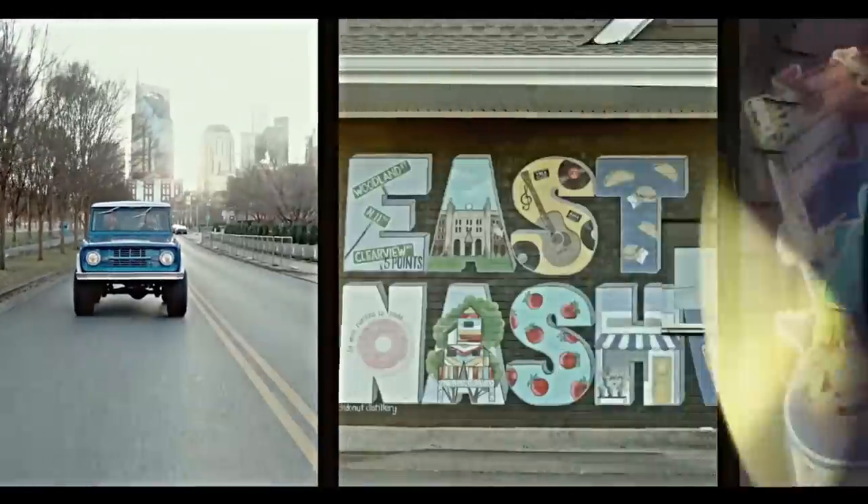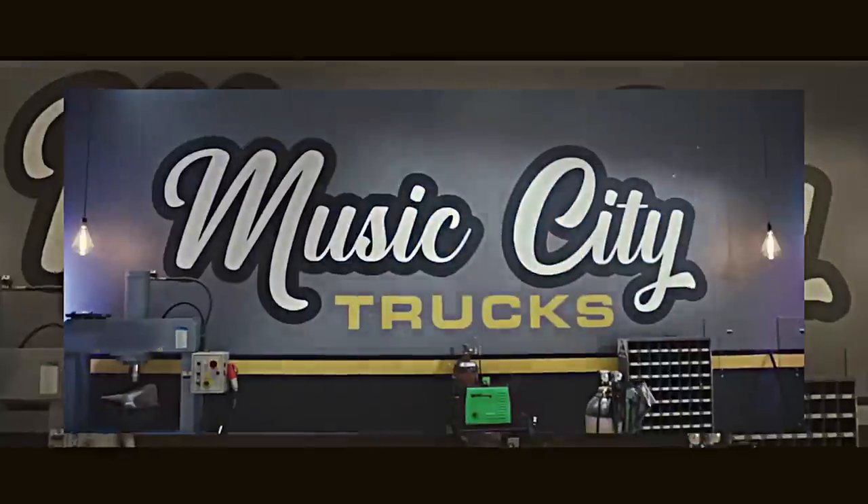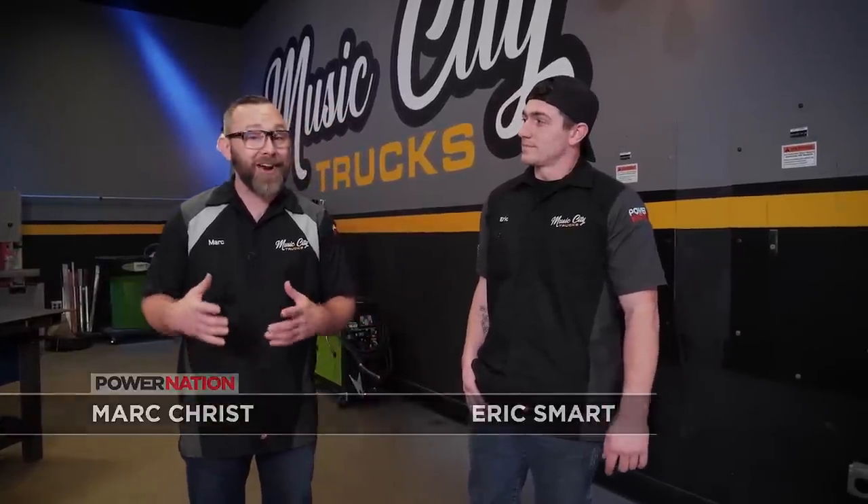This has got to be the most iconic design. Welcome to Music City Trucks. I'm Mark Crist, and I'm Eric Smart. We just wrapped up on a really huge build, our 1985 K10 square body, the Foguy.